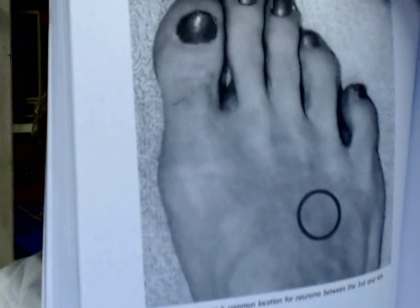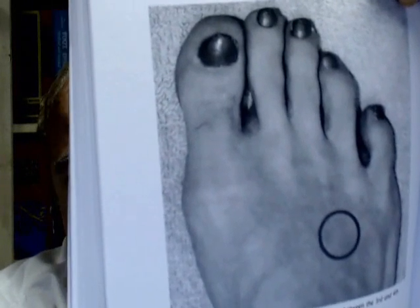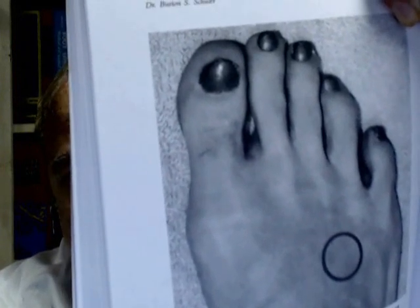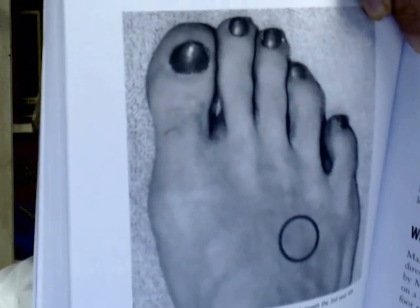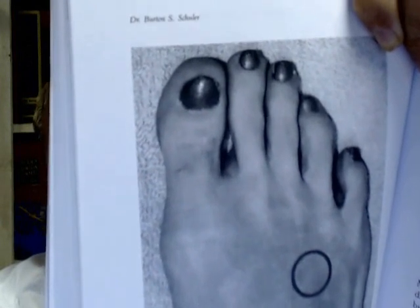Let me show you another picture of this test. That circle is the approximate spot that you need to push on to find out if you have a neuroma. If you push hard at approximately that area, and if you do have a neuroma, it will be pretty painful and pretty sore. So that's how you can figure out on your own if you do have a neuroma.